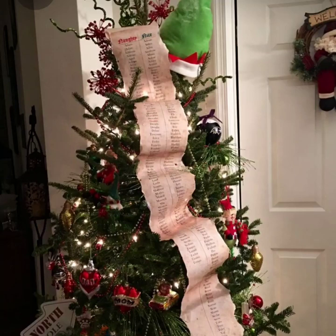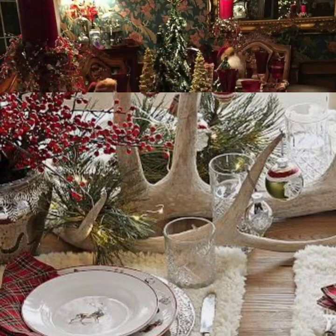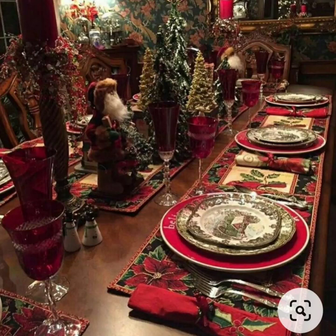Take a look at that — I think that's really neat. It's something that I did a few years ago. I didn't put it on the tree, but you know, the good little boy and girl list. And you can see the application there is absolutely wonderful. We can see in this tablescape we have a lot of natural elements here with the antlers and the berries and so on.